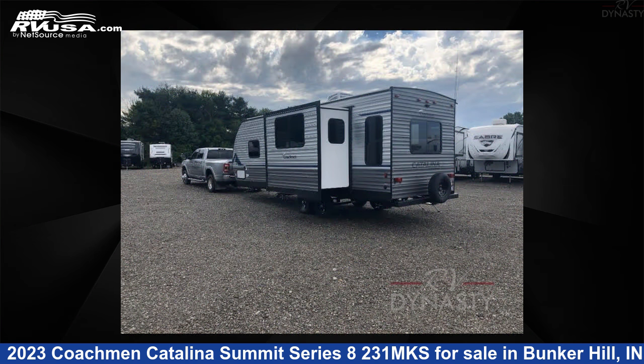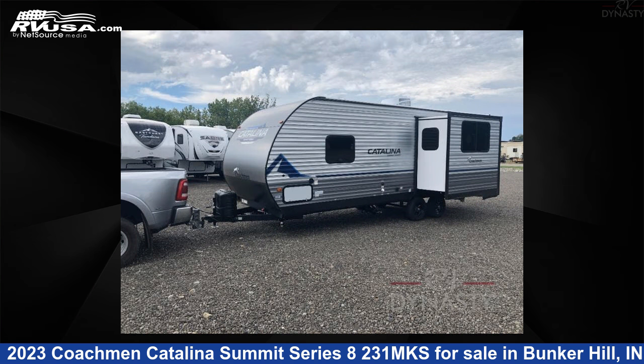This new Coachman is 28 feet 0 inches in length and features one slide-out, sleeps five, and 44 gallons fresh water capacity.